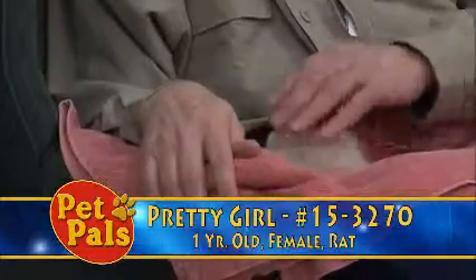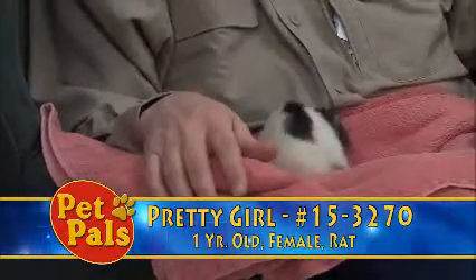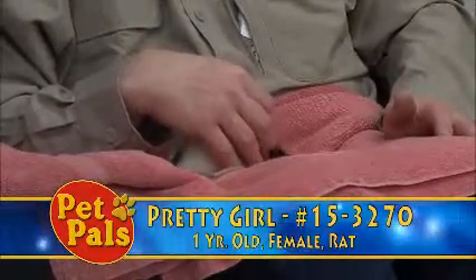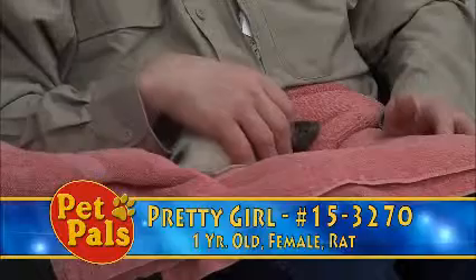I totally understand — I have a child that lives in a suburban area where rats are considered vermin and a nuisance, but this little girl is not.